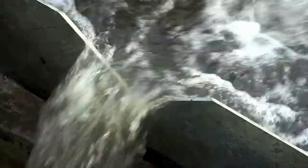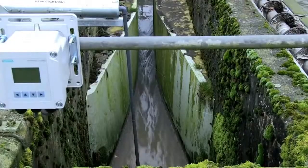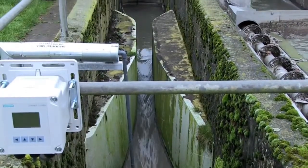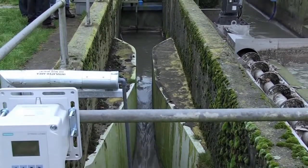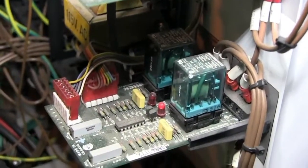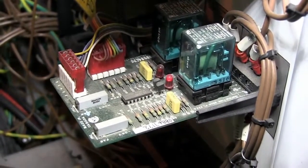Water is the most precious natural resource on the earth. The Sitrans LUT400 accurately monitors and logs flow rates in open channels for better water management. Building on over 40 years of field experience, Siemens has obtained one millimeter accuracy.